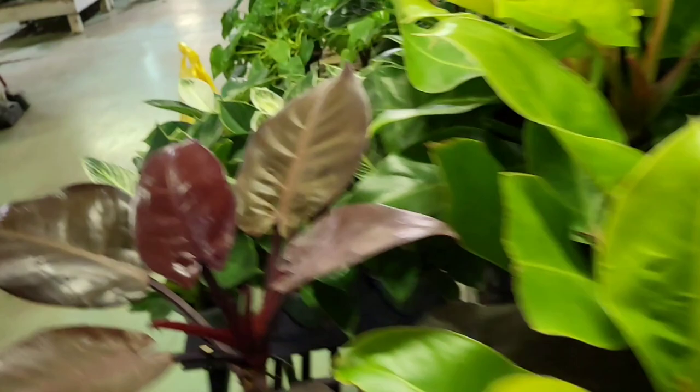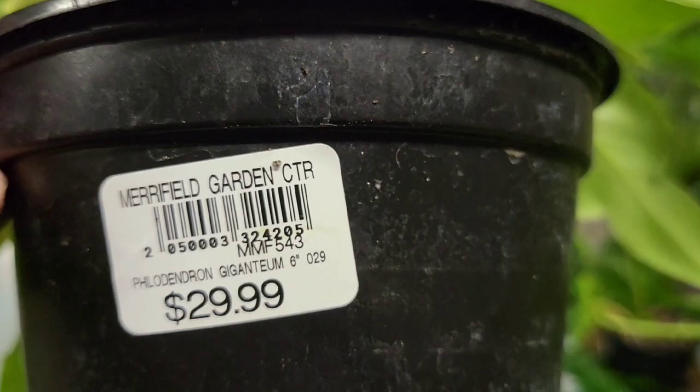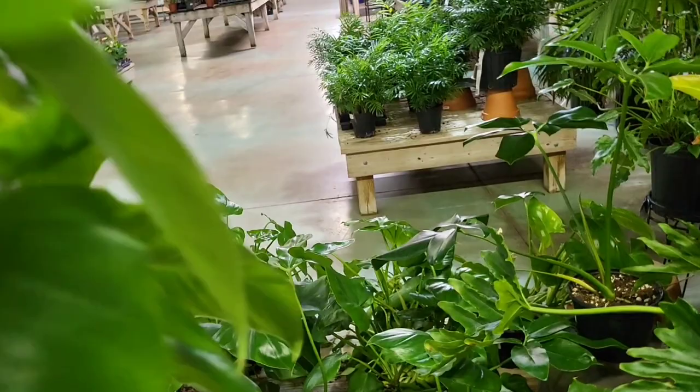Oh, let me look at these first. These are like $29.99. Look at this — this is a beauty, you hear me. It's full and lush, very full. Philodendron Shangri-La — that's what it says.